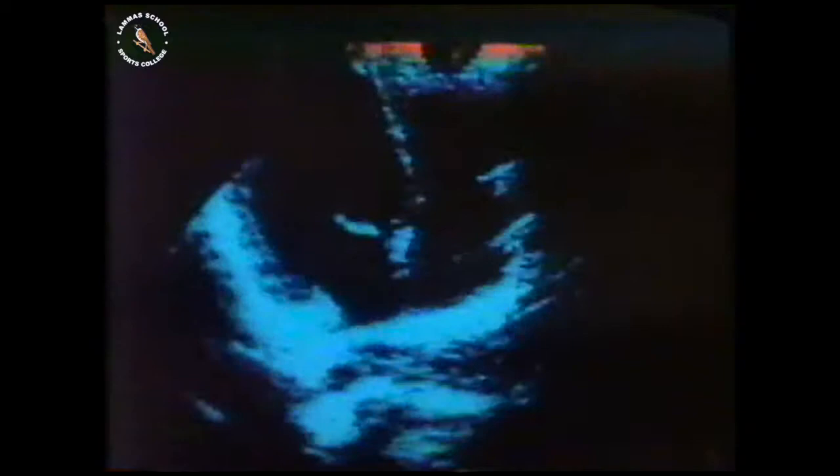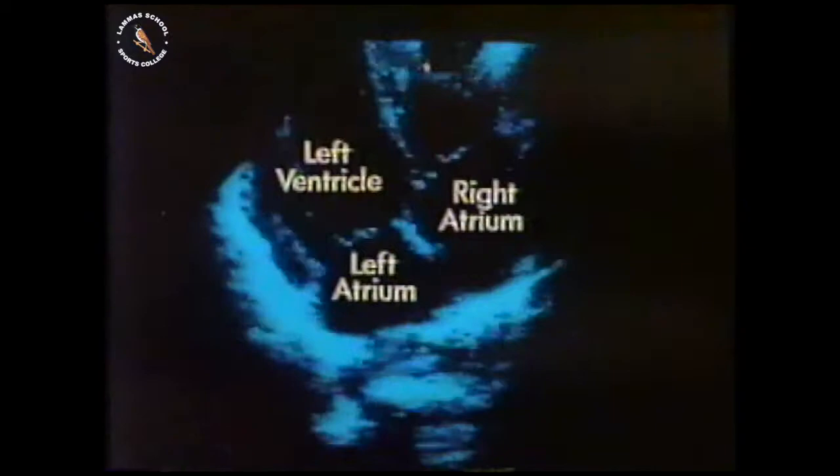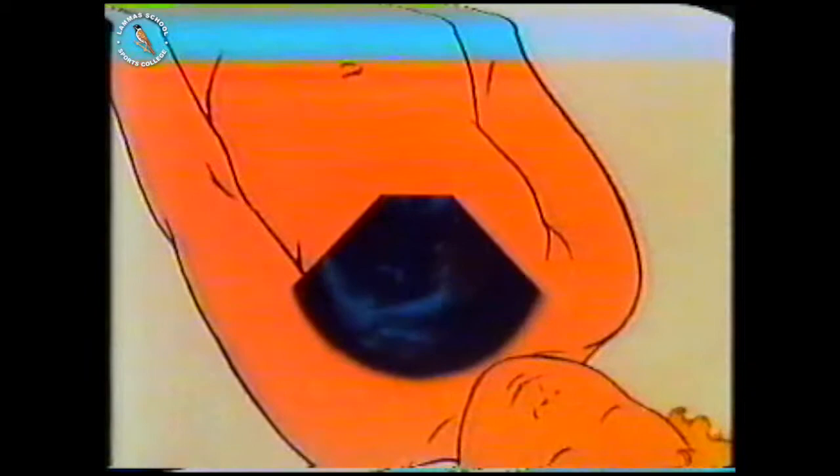The chambers are arranged in pairs: on the left, the left atrium and the left ventricle; on the right, the right atrium and the right ventricle. There's a wall between the two sides, though it's a bit difficult to see. The view shown is rather unusual — the one you'd get if you tried to look down into your own heart.